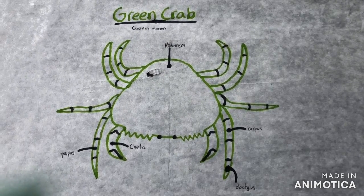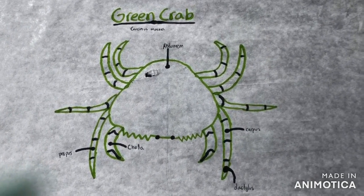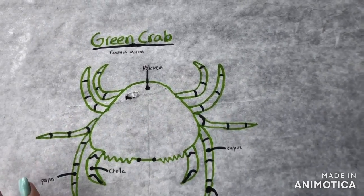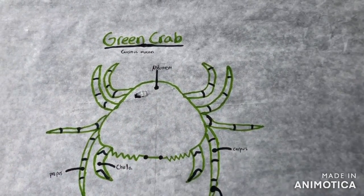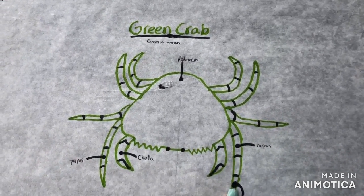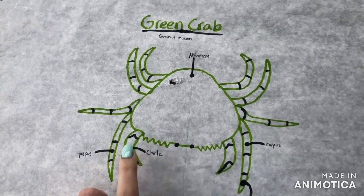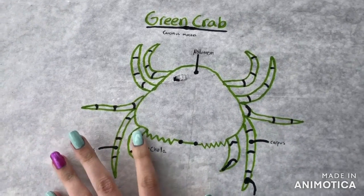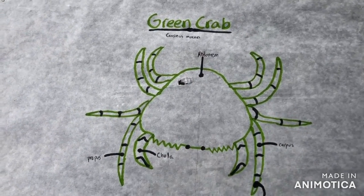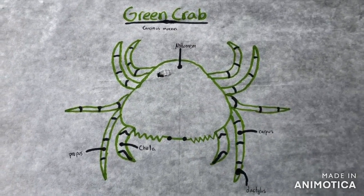This is my scientific drawing of a green crab, scientific name Carcinus maenas. The abdomen is here, and it has five legs all around, each with the same parts: the propus, dactylus, and carpus. The front two have claws called chelae. They also have five spikes along the shell — one for each letter in G-R-E-E-N. Fun fact: green crabs are an invasive species, so they don't actually belong here and they're kind of bad for the environment.